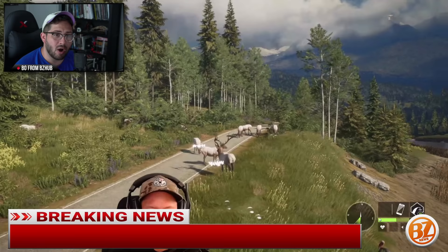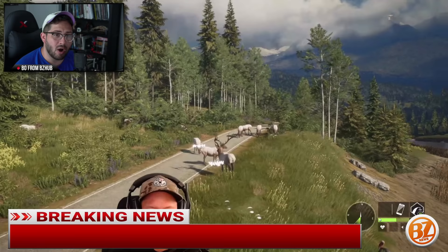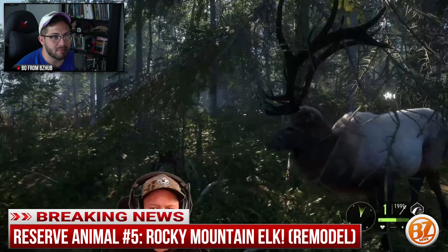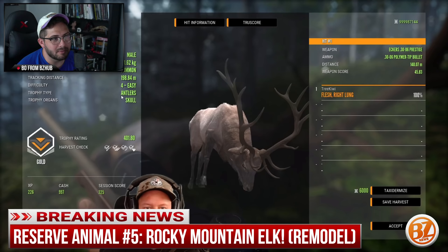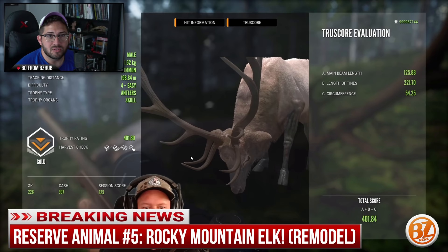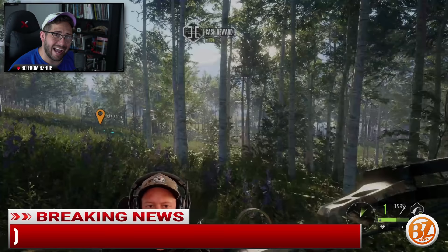Rocky Mountain elk — they do have a new model and it looks fantastic. The Rocky Mountain elk is probably one of my favorite-looking animals in the game right now. Cecilia the modeler just did a fantastic job, and the antlers look great as well. I'd almost want them to go back to Layton and swap the elk there for the Rocky Mountain elk model because they look really good.